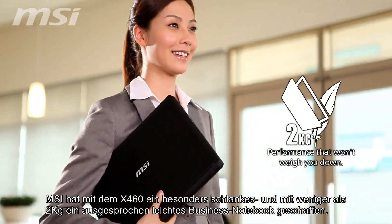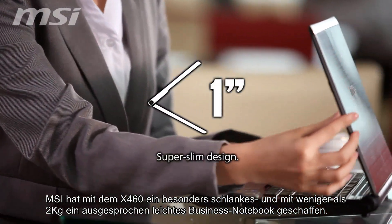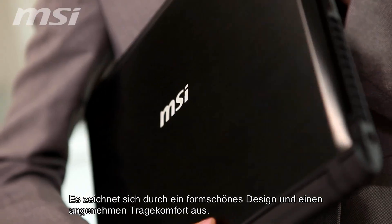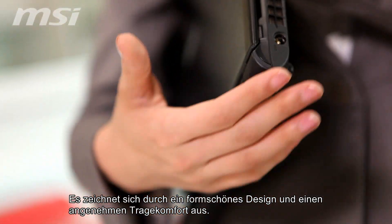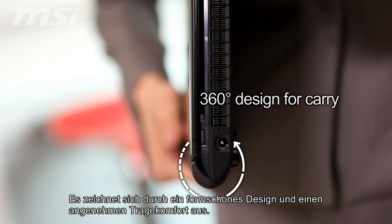MSI crafted the X460 to tip the scales at just two kilograms and is less than one inch thick. It boasts flowing lines, and with the cover closed, the rounded side slips comfortably in your cup pan for easy carry.